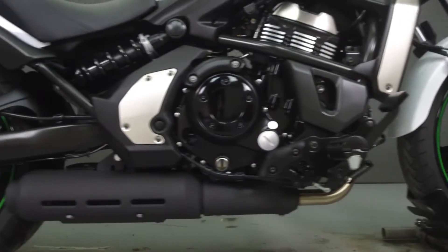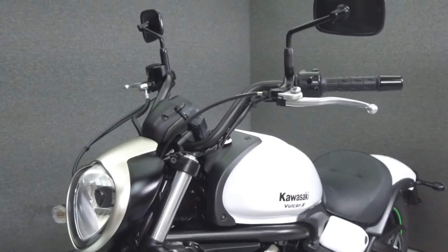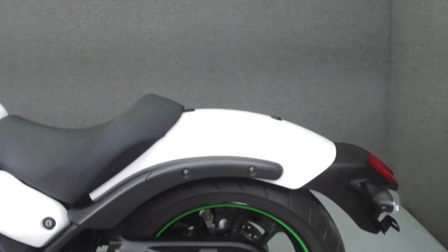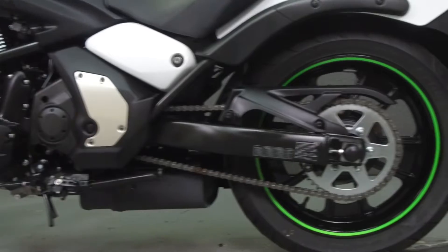Powered by a 649cc parallel twin engine with a 6-speed transmission. The Vulcan puts out 55 horsepower at 7100 rpm and 42 lbs of torque at 5900 rpm. It has a seat height of 27.8 inches and a wet weight of 492 lbs.